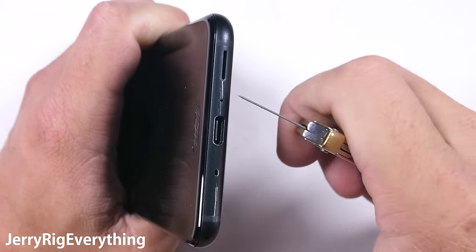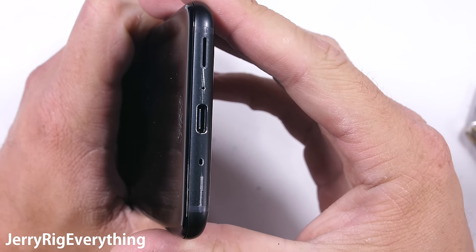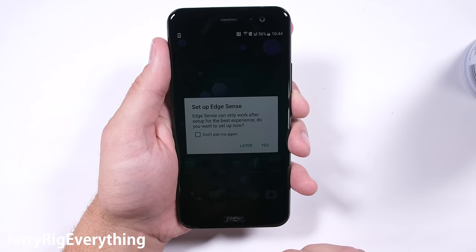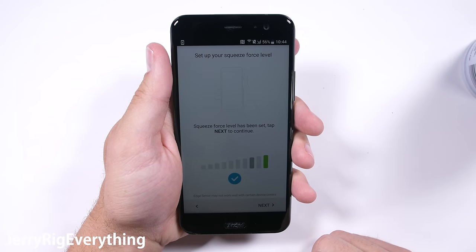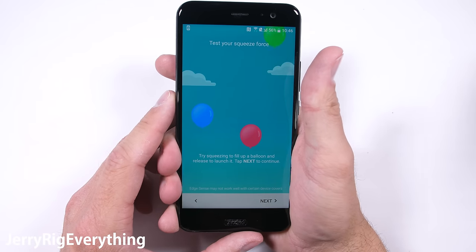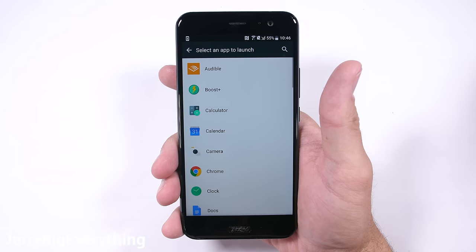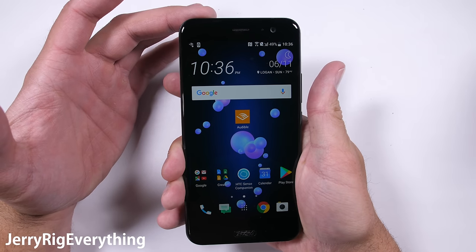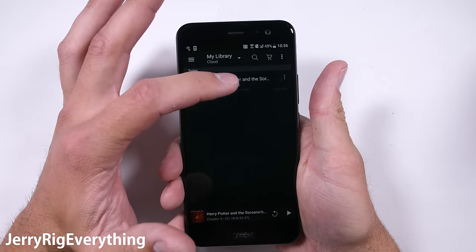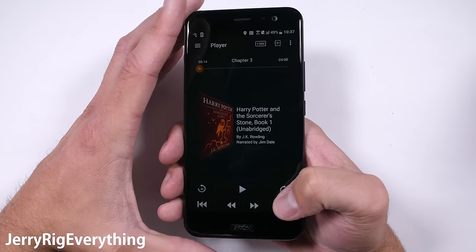One feature along the sides completely unique to this phone is the ability to squeeze the phone and have something happen — we're going to find out if it still works after all my scratching. The squeeze feature can be set to work with any function or app, so I'm going to try this with the Audible app. I kind of wish Samsung's dedicated Bixby button was programmable like this. With just a few clicks I had Edge Sense linked up to my Audible app, and now any time I squeeze the phone, like a magic wand, Audible will pop up.